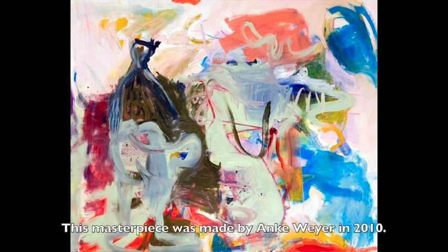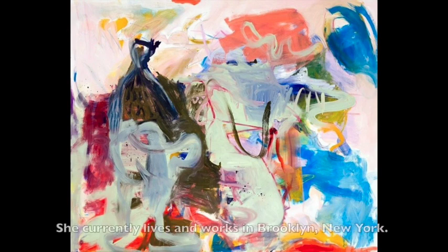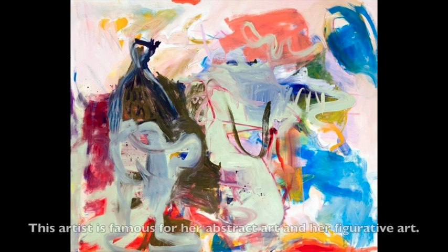This masterpiece was made by Anka Reier in 2010. Anka Reier was born in 1974 in Cologne, Germany. She currently lives and works in Brooklyn, New York. This artist is famous for her abstract art and her figurative art.